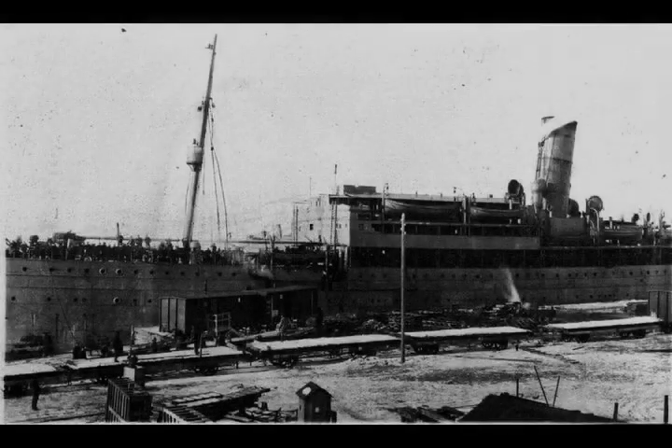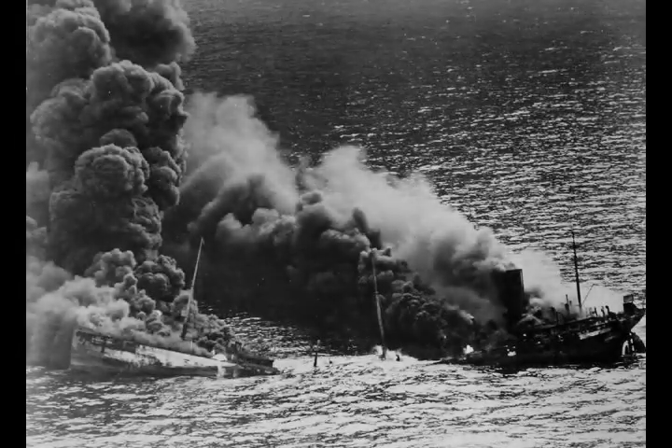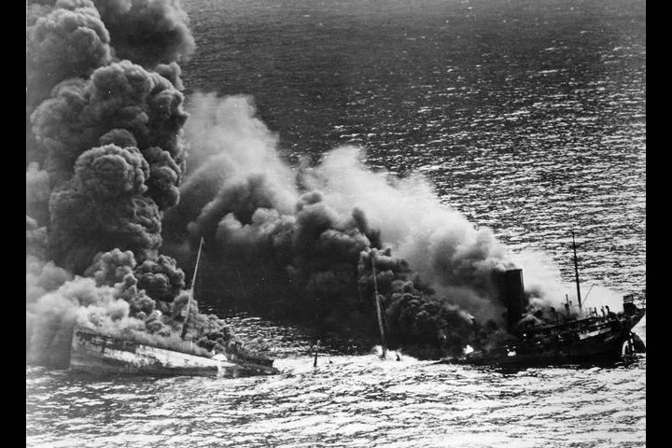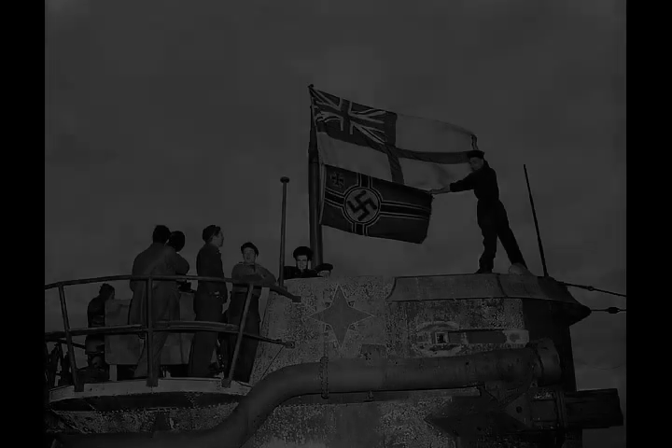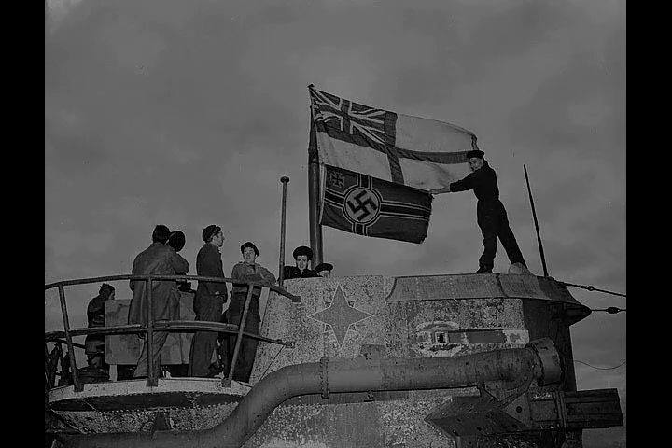The Battle of the Atlantic, the longest continuous military campaign in World War II, ran from 1939 to the defeat of Nazi Germany in 1945, covering a major part of the naval history of World War II. At its core was the Allied naval blockade of Germany, announced the day after the declaration of war, and Germany's subsequent counter-blockade. The campaign peaked from mid-1943 to the end of 1943.